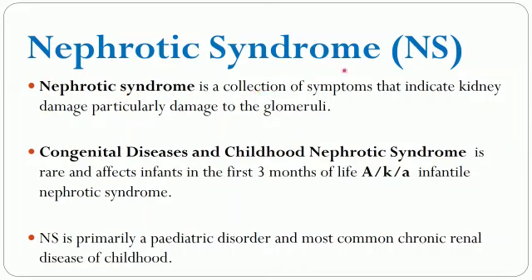Nephrotic syndrome is actually a collection of symptoms that indicate kidney damage, particularly damage to the glomeruli. Congenital disease and childhood nephrotic syndrome is rare and affects infants in the first three months of life, also known as infantile nephrotic syndrome. Nephrotic syndrome is primarily a pediatric disorder and the most common chronic renal disease of childhood.